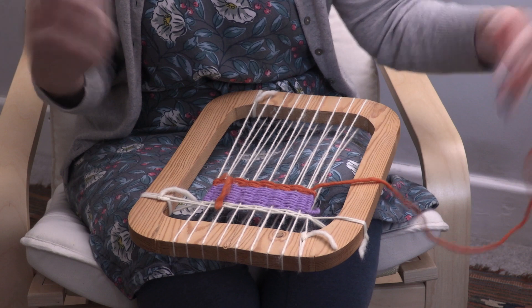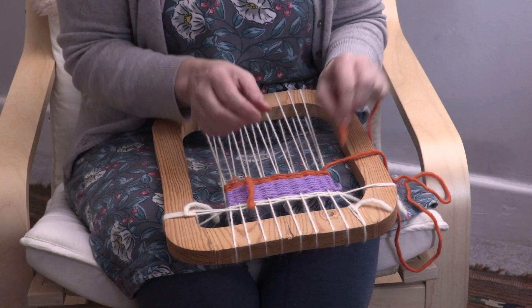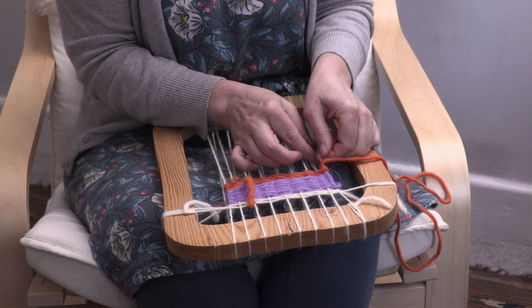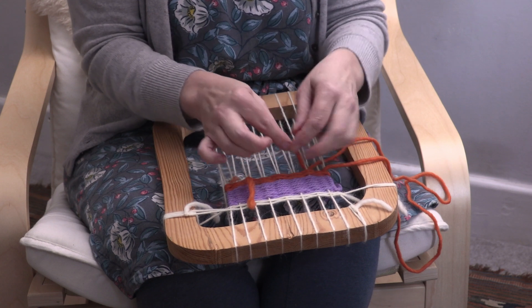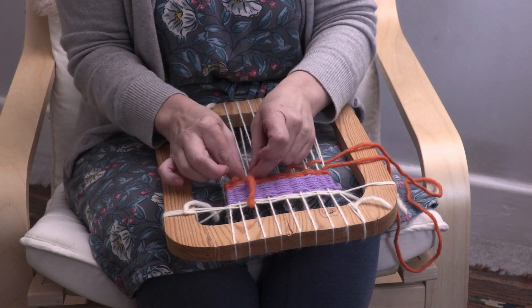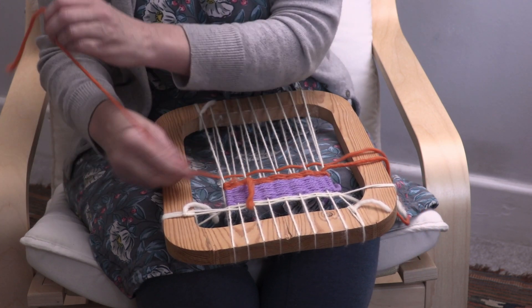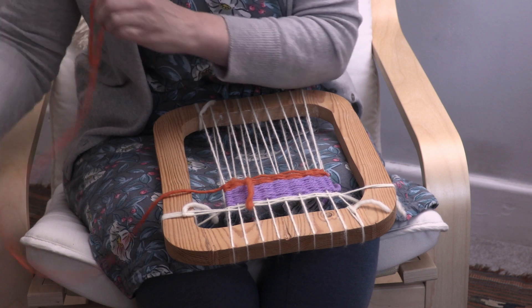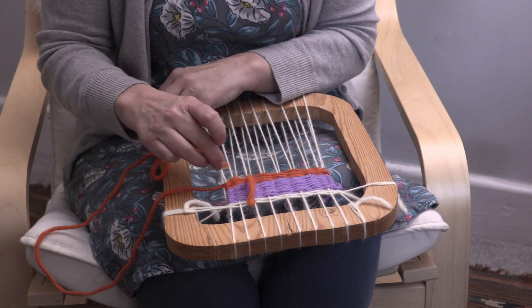Weaving is not easy at first, and we suggest that as they're getting to grips with it, they only undertake it for five or ten minutes each morning. There's no rush with this project, and it's important that they really enjoy it and that they don't feel frustrated or stressed. When we're supporting the children with their weaving, we'll often use a little story to help. Here's an example.